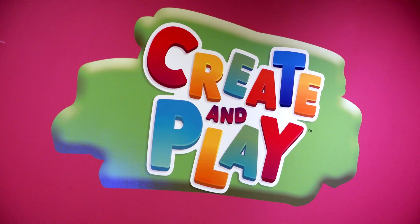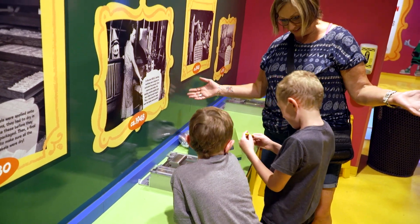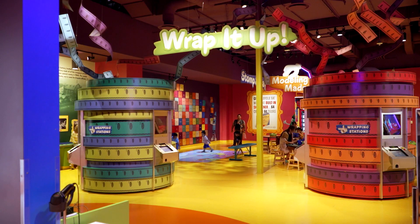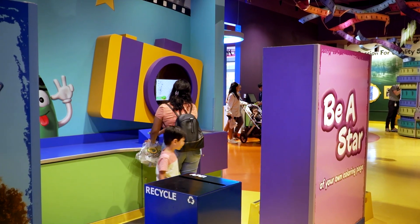We have over 15 unique attractions for you to immerse yourself in, and all of them are really popular. To name a few, the Wrap It Up — wrapping and naming your own crayon — and starring in your own coloring page with our Be a Star are among the favorites.